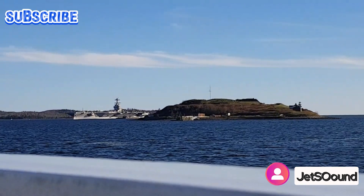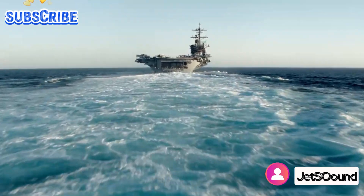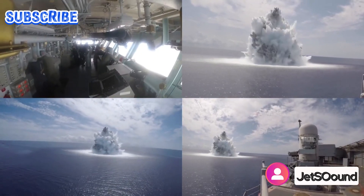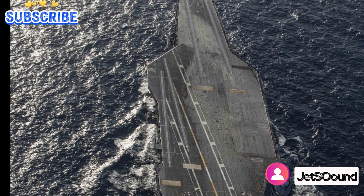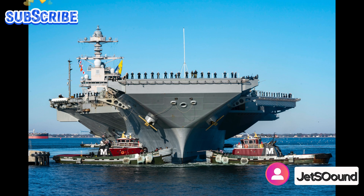The Navy anticipates that the Gerald R. Ford class carriers will remain in service for 90 years, necessitating their ability to adapt to evolving threats and technologies over time. The carriers are designed with built-in flexibility to accommodate future upgrades, enhancements, and integration of next-generation aircraft and systems. This ensures that the Ford-class carriers will remain at the forefront of naval warfare for decades to come, effectively projecting American power and influence across the globe.